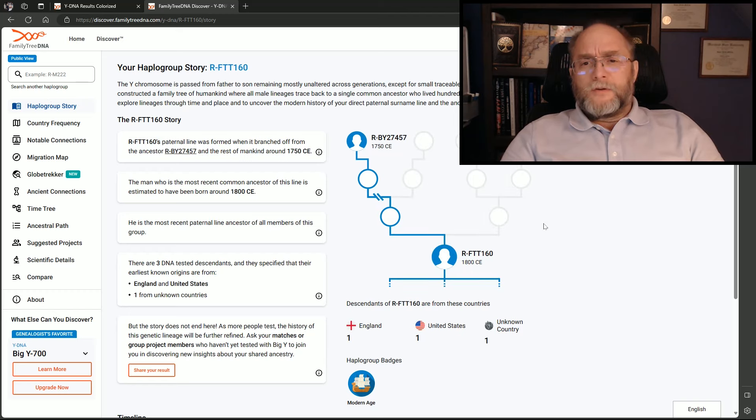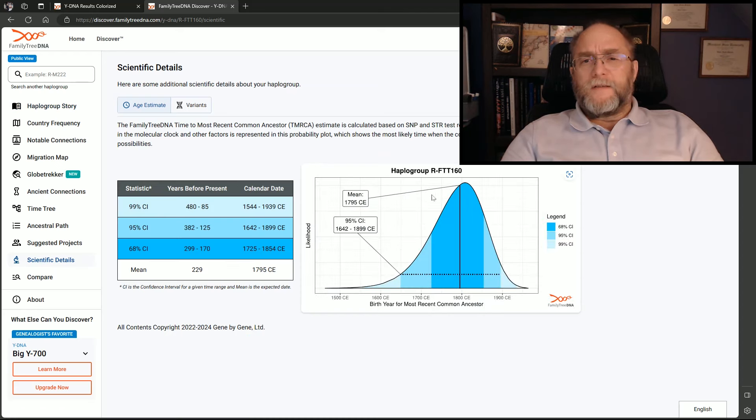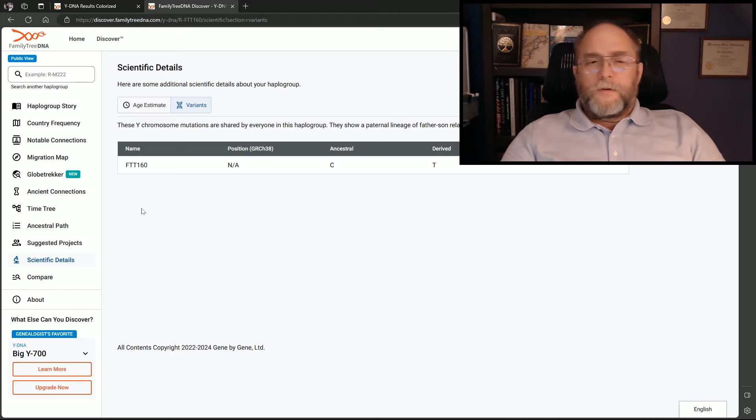Now I'm going to go over into the Discover Haplo report. In the Discover tool, it shows these individuals that fall underneath of this. Going into scientific data, it says it's about 1795 when that was formed. The variant shows FTT160 — it says not applicable at this time. Ancestrally it was a C, and it's derived to a T. So the T2T gave us a new SNP, and it doesn't show that it's been defined yet.